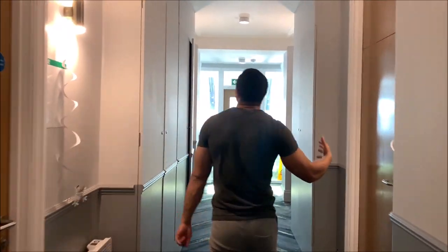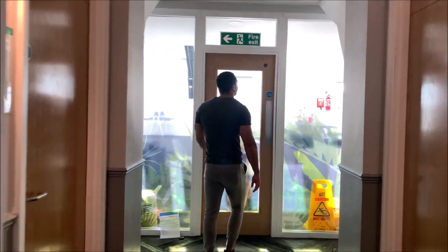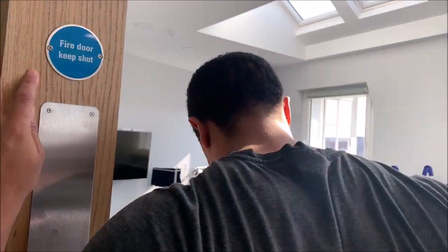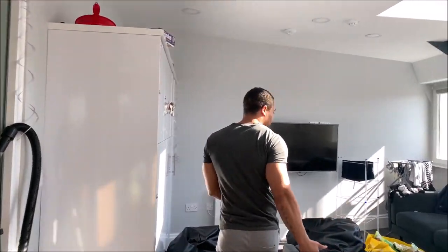So this is the hallway — I have to make the halls. This is our huge kitchen, and this is the seating area.